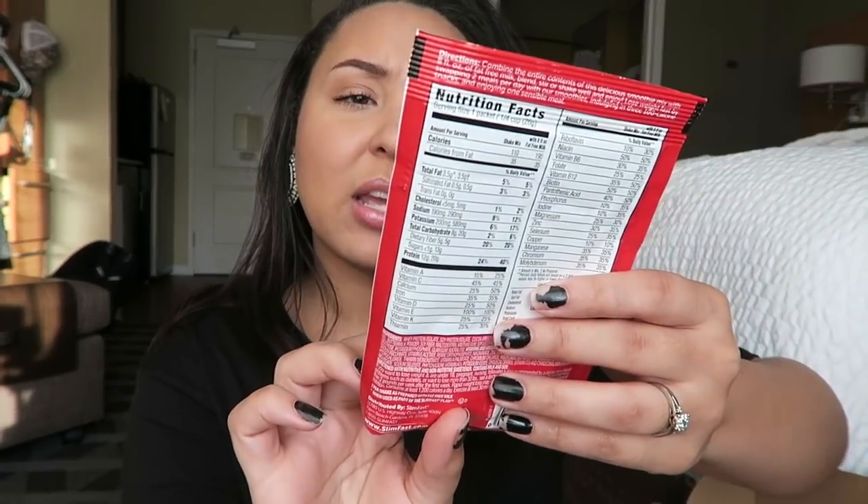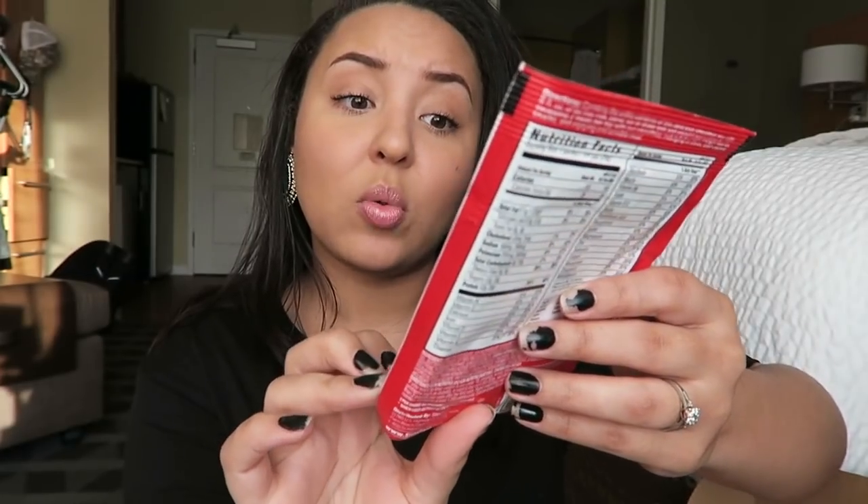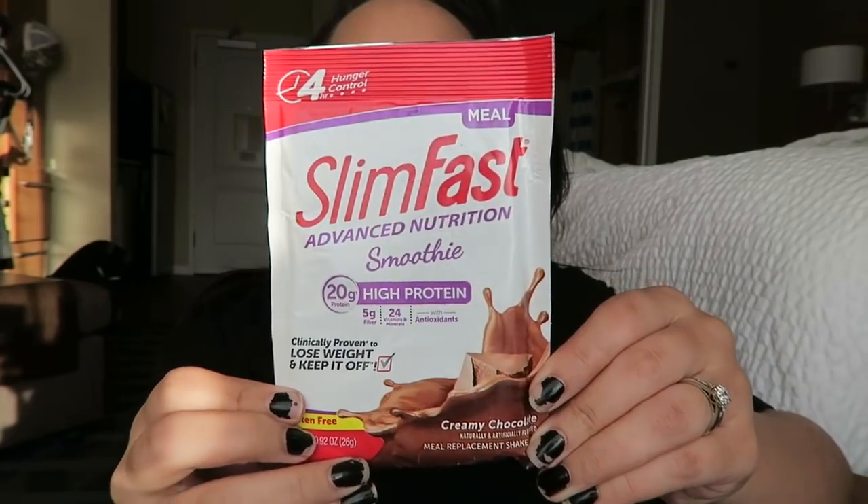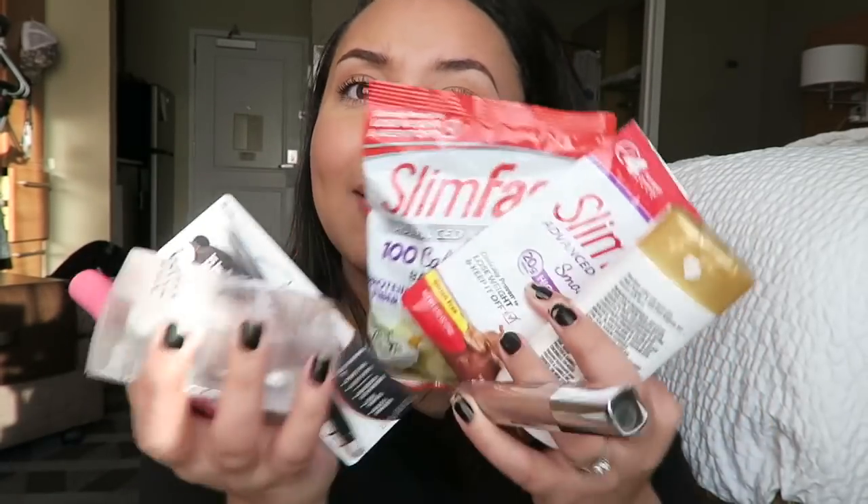The last thing in the box is this SlimFast Advanced Nutrition smoothie — it's like a protein powder in Creamy Chocolate. I love this! They give you so much stuff in this box to try. Keep in mind when you get your box you'll get about three items, but they'll be similar to what you've seen in mine.